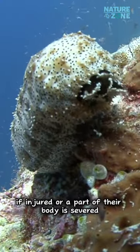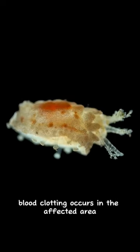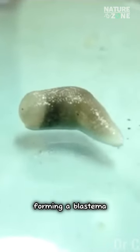If injured or a part of their body is severed, sea cucumbers can repair and regenerate the lost part. After an injury, blood clotting occurs in the affected area. Subsequently, new tissue grows from the wound edges, forming a blastema.